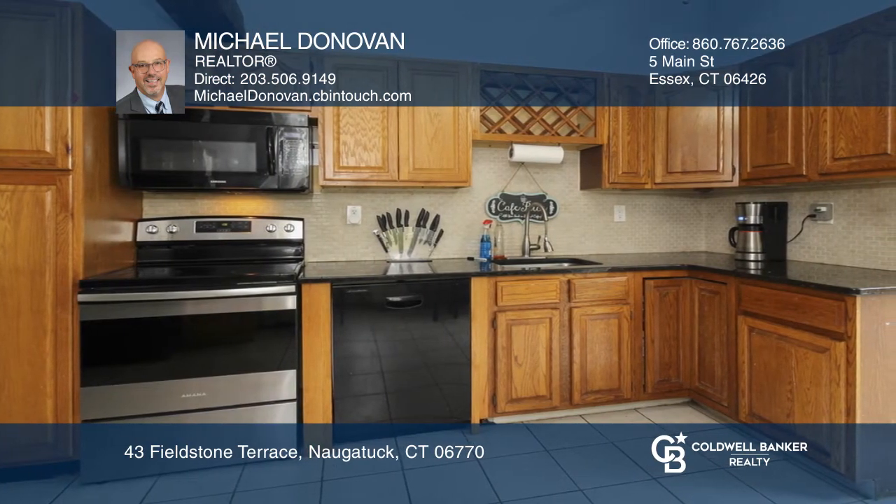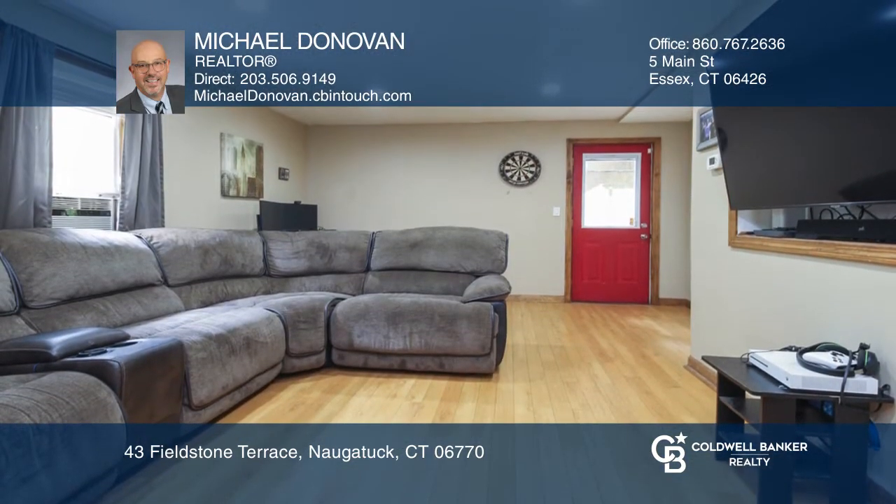The large kitchen has updated appliances, granite countertops, and leads to a deck. The lower level offers a finished room with access to the yard.